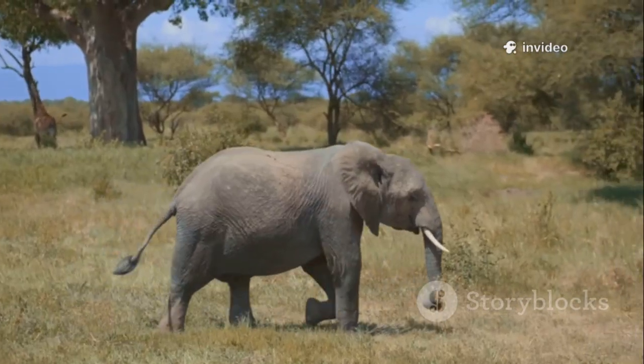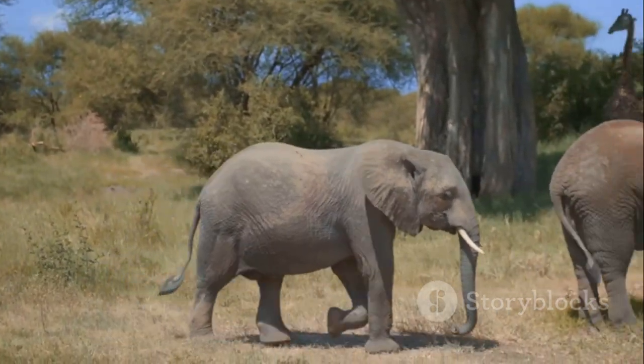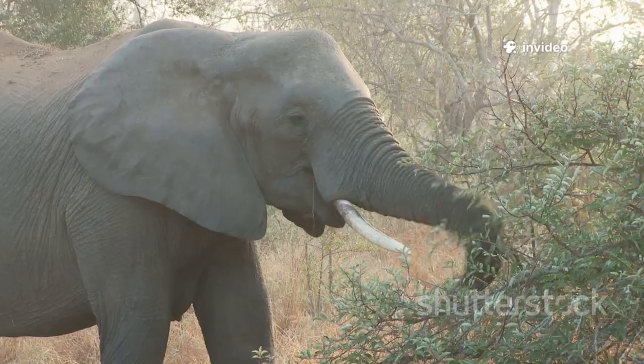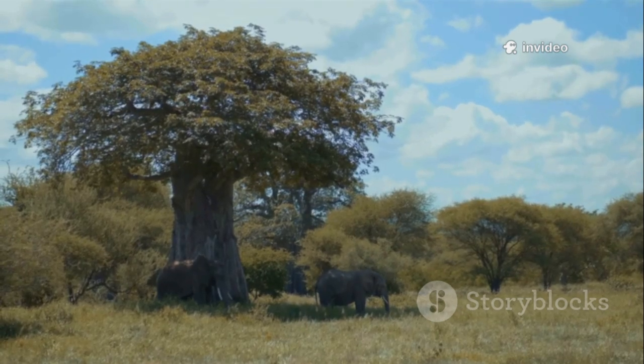But elephants aren't just interesting — they're important. Scientists call them ecosystem engineers. Why? Because they knock down trees to clear paths, dig waterholes for other animals, and spread seeds far and wide. Without elephants, the African landscape would look totally different.